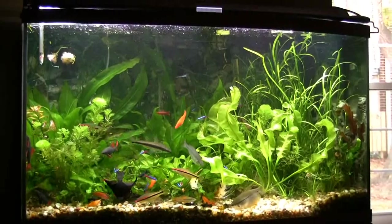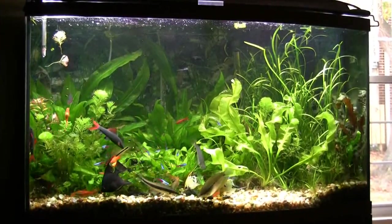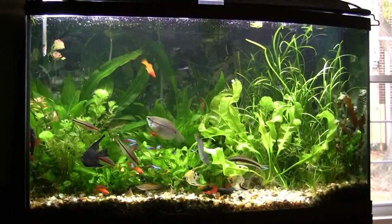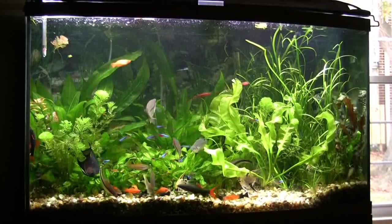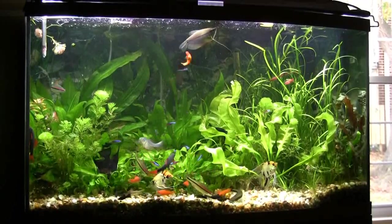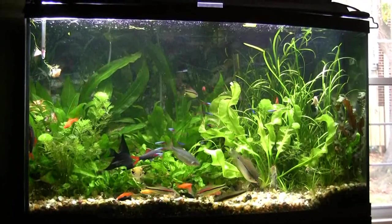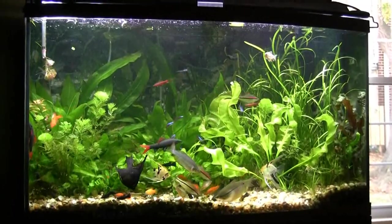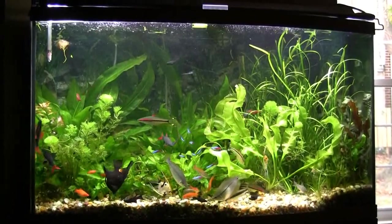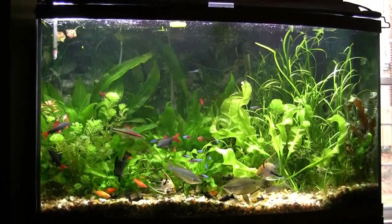Everybody's enjoying the algae tabs, and that usually brings out the clown loaches — there's two of them in here. I found they like to hang out in a covered area, so I put two ceramic logs in here and they tend to live in there. When the tabs are introduced they come out to feed, but they're very skittish — as soon as there's any movement around the room they disappear back into those logs immediately. They can obviously see beyond the tank very easily.